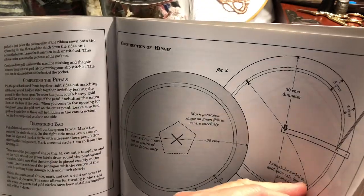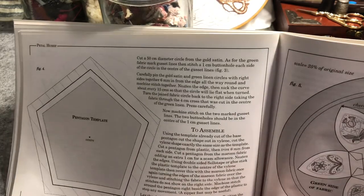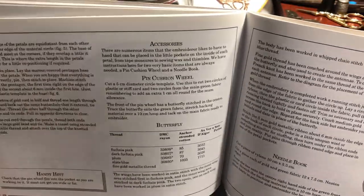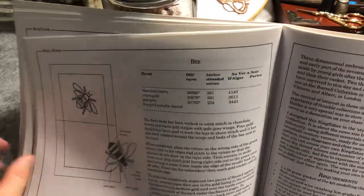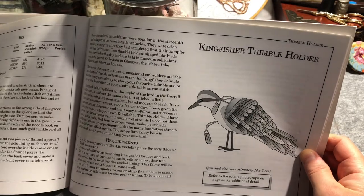Petal Hussif construction — quite a bit involved in the construction. There's the template for the pentagon template, and it steps you through the final construction as well. There's a butterfly and then a bee — I do love bees, so I think I'll use that design for something. And then we get to the Kingfisher thimble holder.